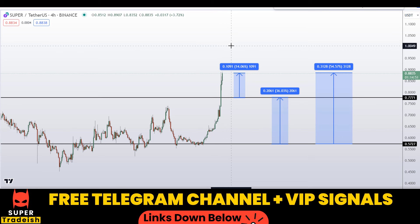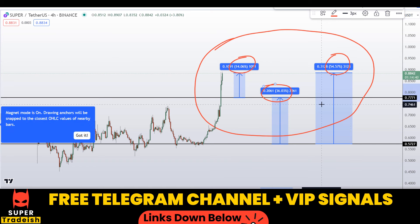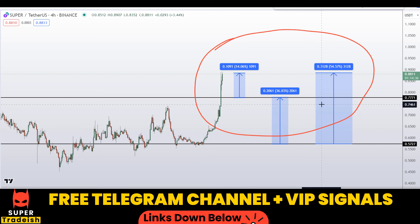So on Superverse coin (SUPER), you have load-up scenarios with three targets: around 55 percent gains, 14 percent gains, and 36 percent gains without leverage. I hope you guys liked this quick video analysis. If you did, please smash the like button, subscribe to this YouTube channel, and don't forget to hit the bell notification.